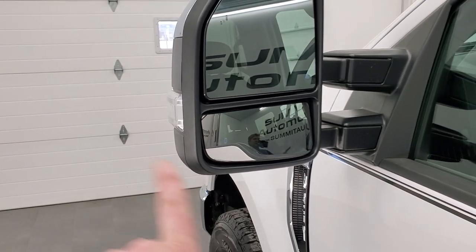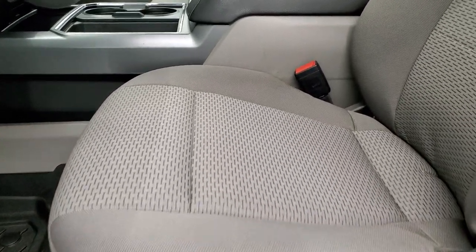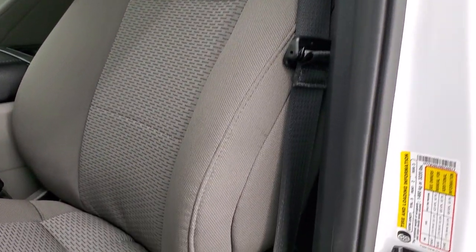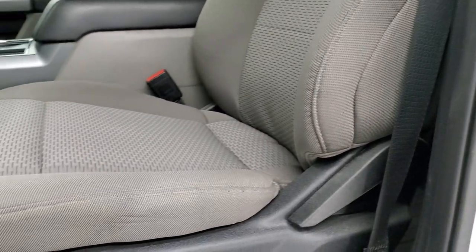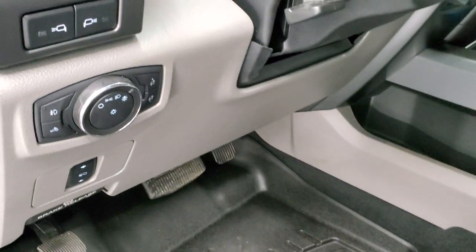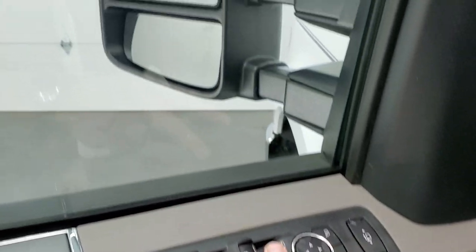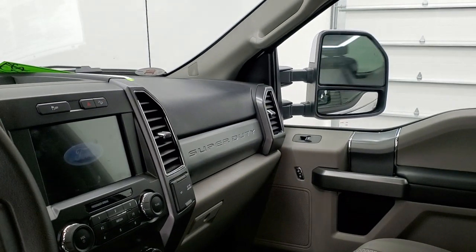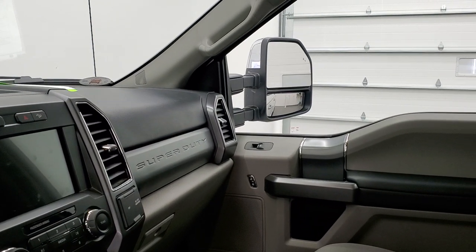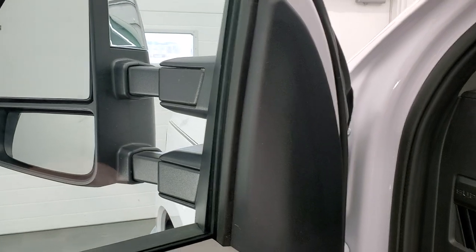These mirrors power fold in and also power scope out. Inside, the XLT package gives you the gray cloth interior. There are no rips, no tears on these seats — they are in excellent condition. Power driver's seat with lumbar, WeatherTech floor mats, auto headlamps, power pedals, and tilt telescopic steering wheel. Power windows, power locks, power mirrors. The mirrors do power fold in on both sides, and they power scope out and in — both sides are working very nicely.